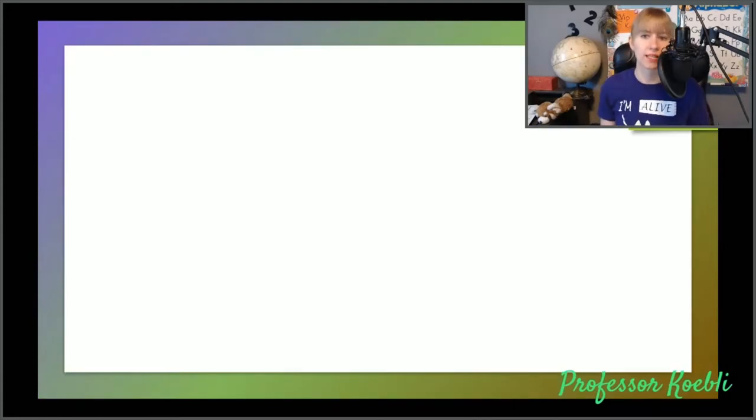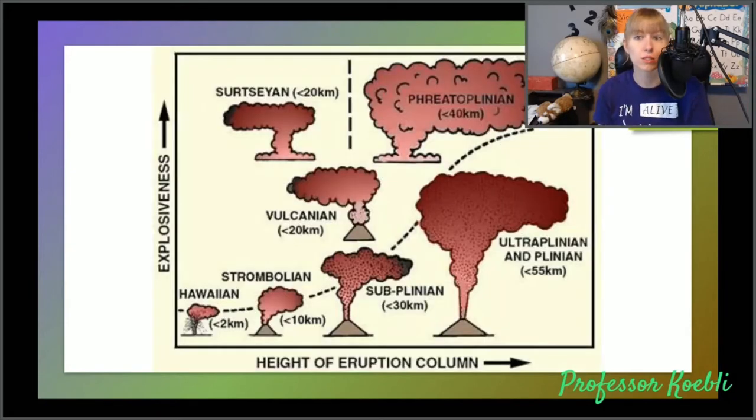Effusive volcanism is determined by the lava type and amount of gas. Effusive eruptions, which lead to shield volcanoes, are primarily gas-poor — meaning that your magma is not sticky, so it doesn't hold onto the gas, meaning that it escapes. That's where you're going to have your Hawaiian-style eruptions. The more gas that you add, the bigger the eruption becomes and the height of the eruption column increases, as does the explosiveness. So our next level is Strombolian.